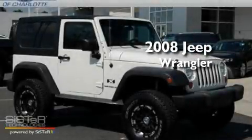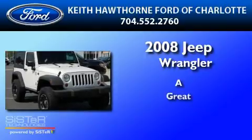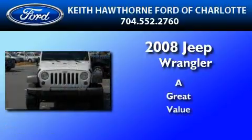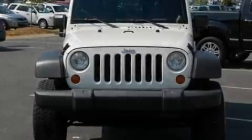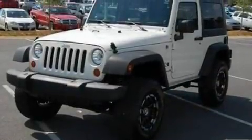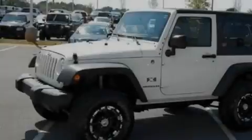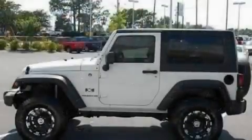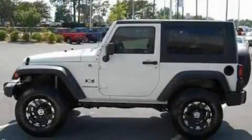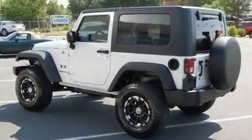This is a 2008 Jeep Wrangler. Its top features include a six-speaker audio system, a CD player, automatic locking wheel hubs, cargo tie-downs, an engine immobilizer theft deterrent system, 12-volt power outlets, privacy glass, a low-tire pressure indicator, traction control and stability control systems, and a trip computer.